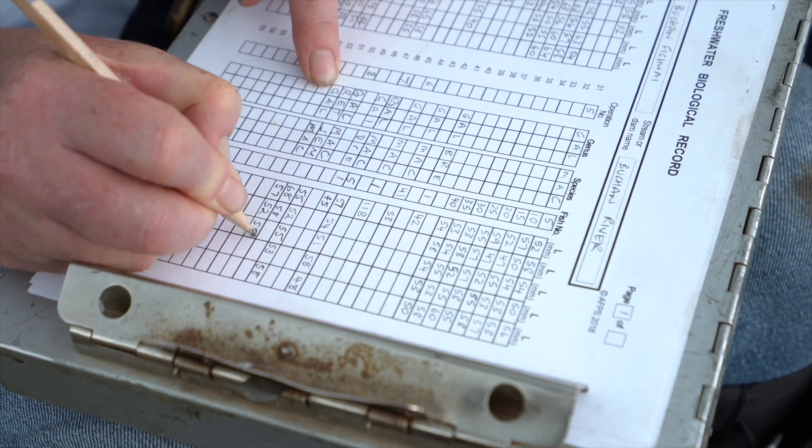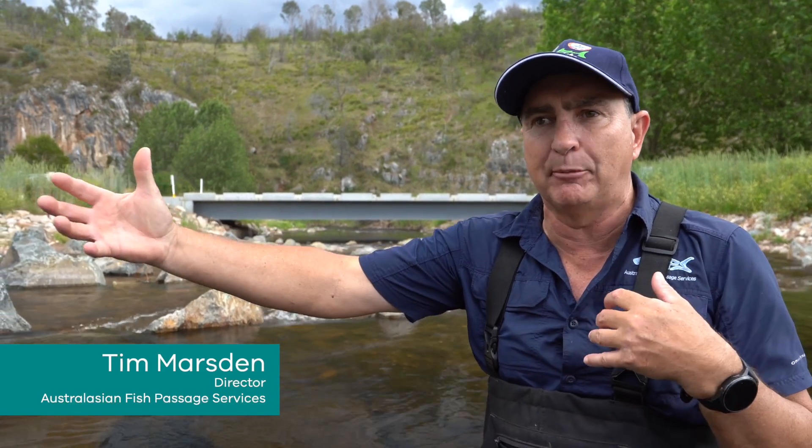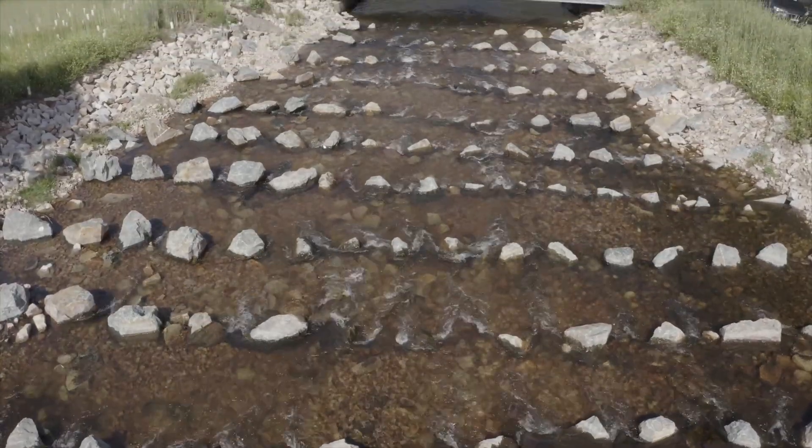For this particular project, because of the width of the river, we're able to get the fishway the full width of the river channel. It helps to protect and armour the river banks and the bed, but it also means the fish can't miss the fishway.